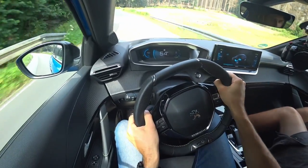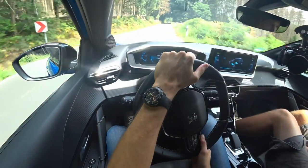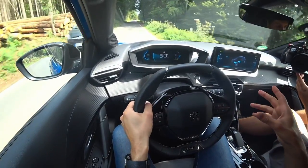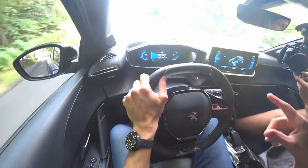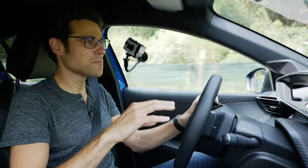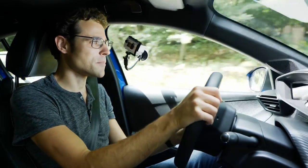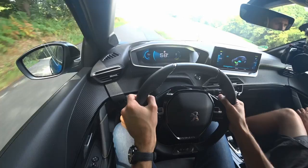This car comes with a heat pump as standard. What does it do? On very cold days when you're using heating, it doesn't extend the maximum range, but it reduces the range drop. So the range won't fall as harshly as it would without a heat pump. It's therefore very important to have in an electric vehicle — it works like a fridge in reverse.